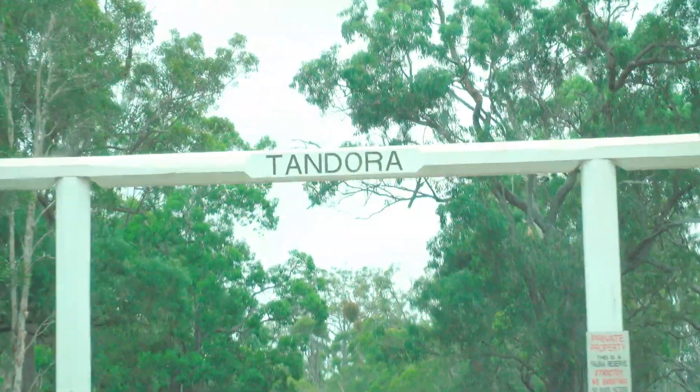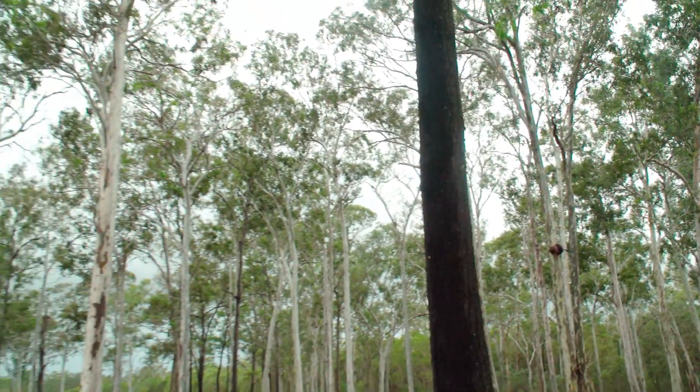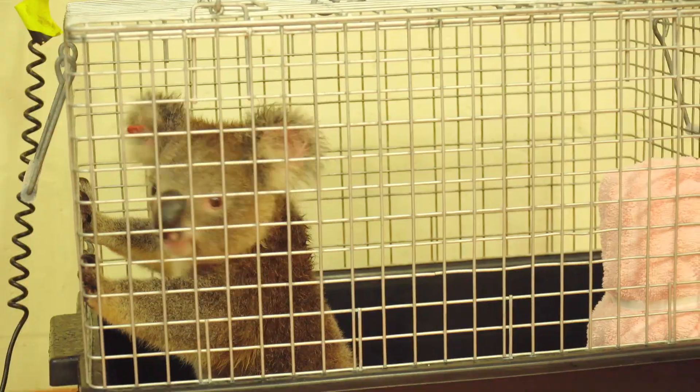It's like a little paradise for koalas. Tandora is a large cattle property — 11,000 acres — so it's a large area made up of open paddocks and areas of eucalyptus forest.